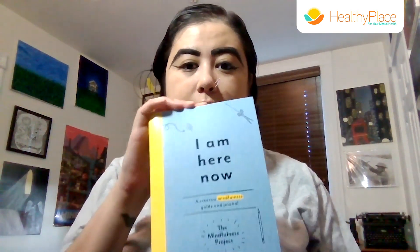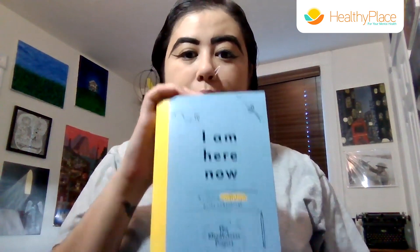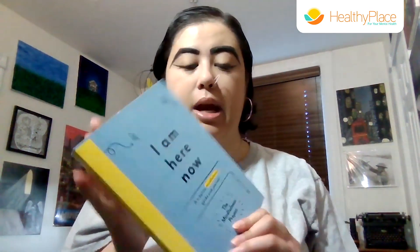And then if you are really interested in taking grounding to the next level, they create many books like this on the market. This one is called I Am Here Now, and it just comes with a bunch of different exercises for getting grounded if you find that stim toys aren't working for you.